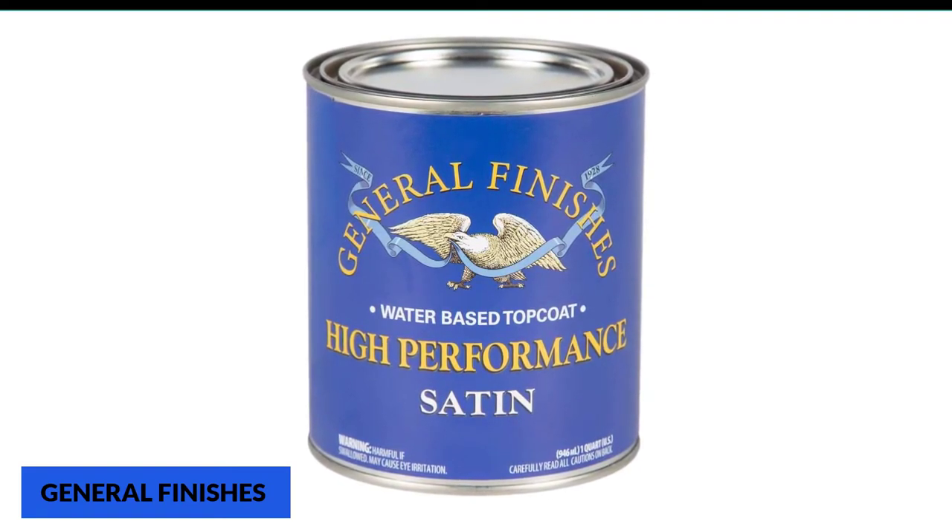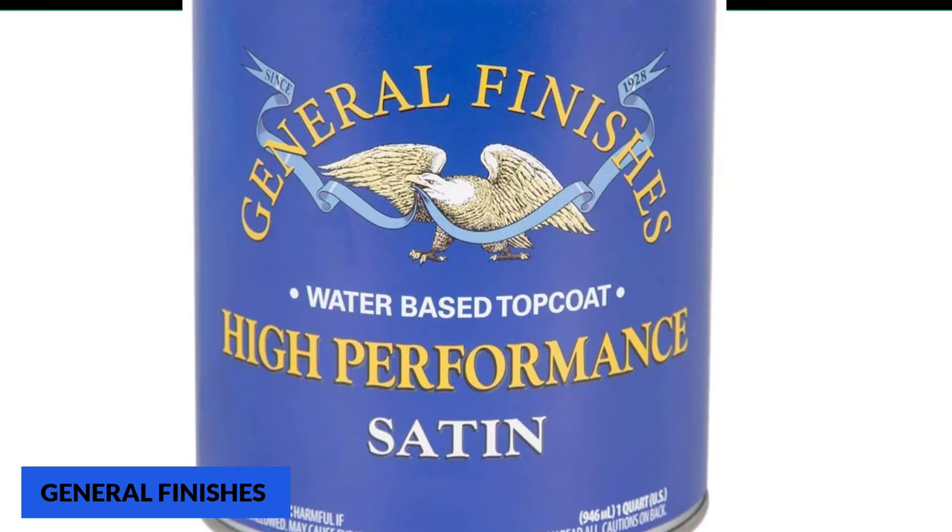You can acquire this product in different versions, like gloss, semi-gloss, satin, and flat. As with most other products, we're reviewing the satin, and so far the results have been great.